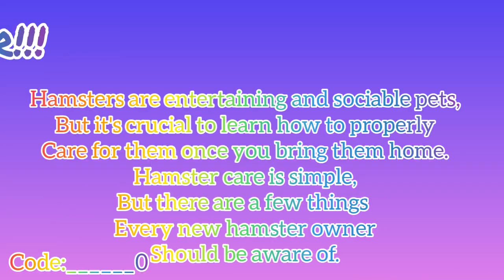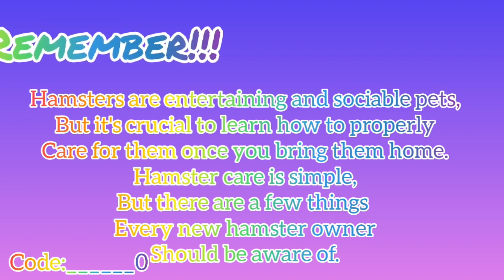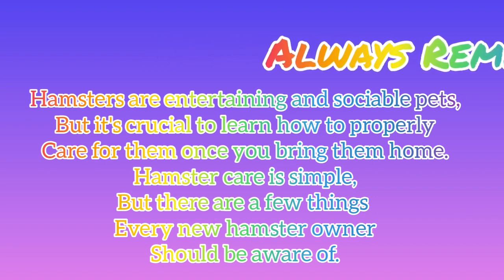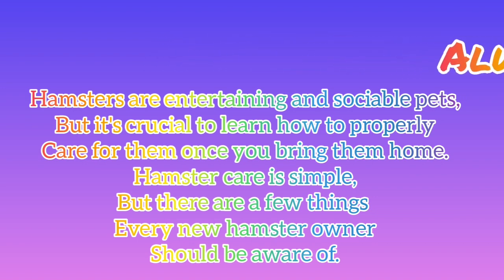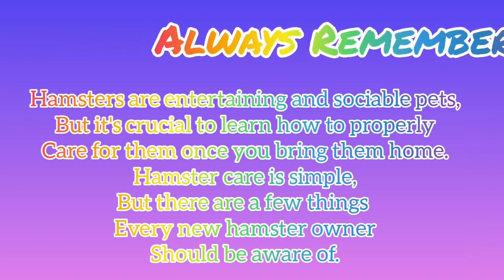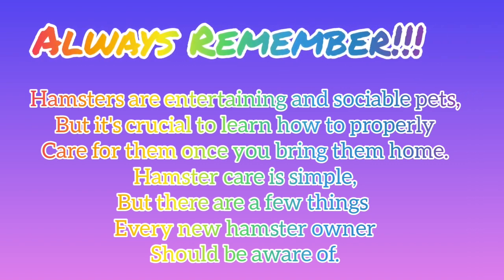And those are the pros and cons of having a hamster. Always remember, hamsters are entertaining and sociable pets, but it's crucial to learn how to properly care for them once you bring them home. Hamster care is simple, but there are a few things every new hamster owner should be aware of.